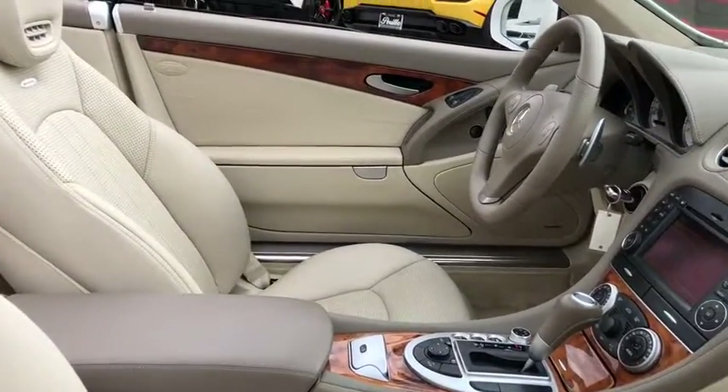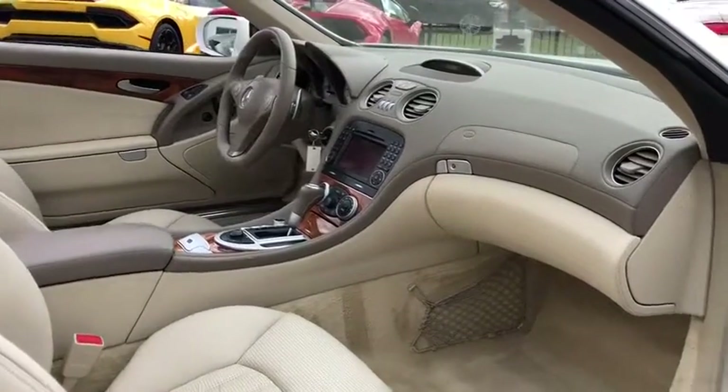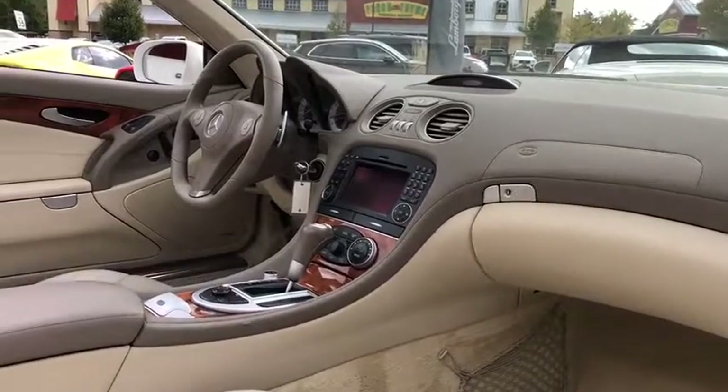Steering wheel audio controls, navigation system, keyless entry, power passenger seat, CD changer, anti-lock braking system, traction control, stability control.